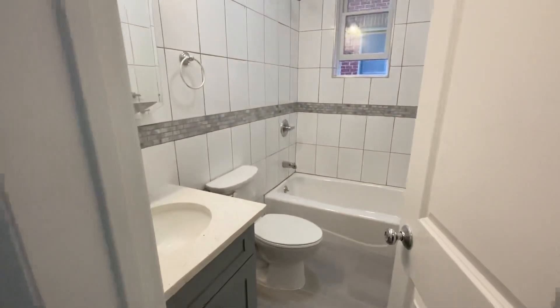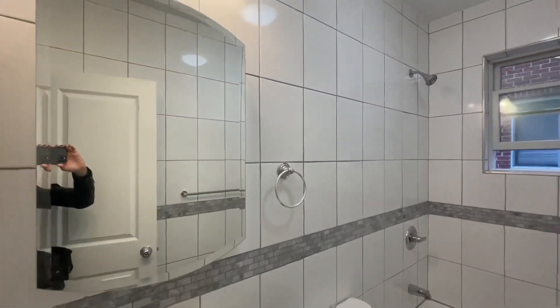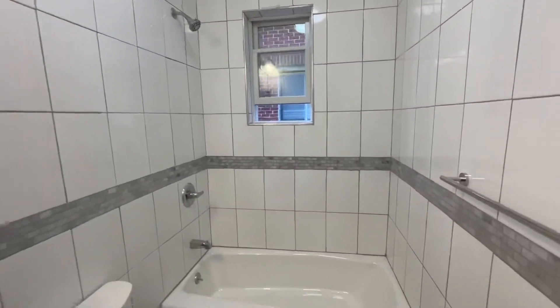This is the bathroom. Very modern finishes. Large medicine cabinet and full-size tub.